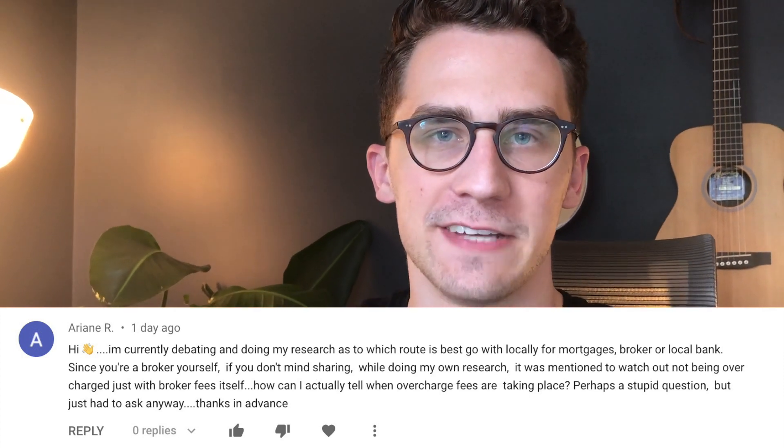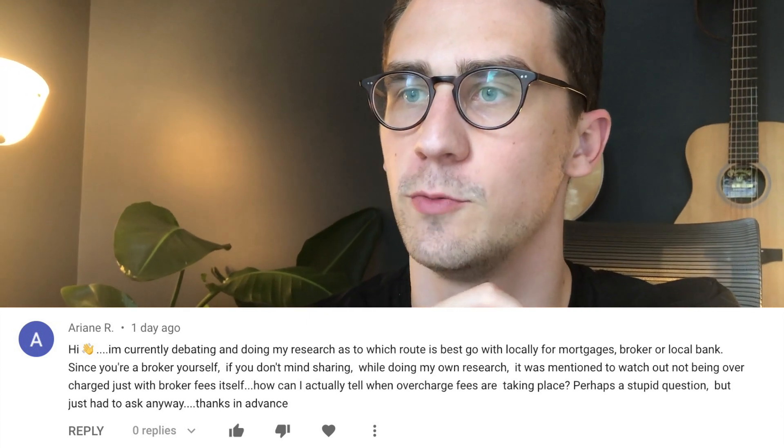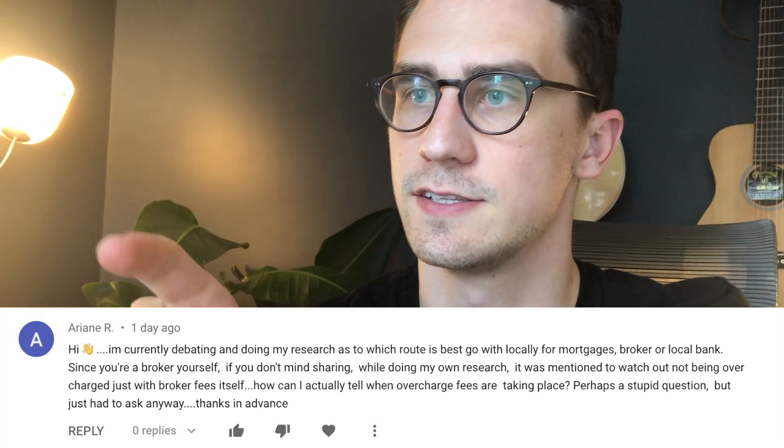Kyle here with whenthehouseyoulove.com. The question is: I'm currently debating and doing research as to which route is best to go with locally for mortgages — broker or local bank. It was mentioned to watch out for not being overcharged with broker fees. How can I tell when overcharge fees are taking place?